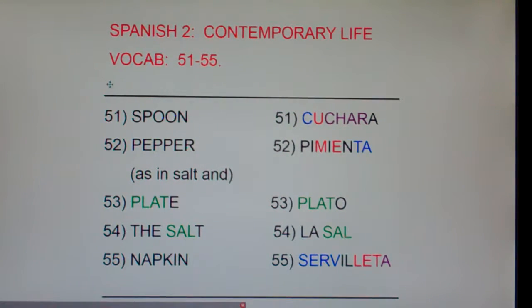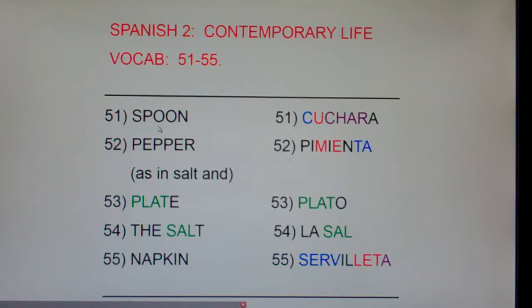All right, Cuchara is Spoon. Now be careful — we just learned that Cuchillo is Knife. We talked about your friend takes a knife and goes all gangster and says, "I'm going to stick somebody, I'm going to stab somebody," and you say, "I can see you need to chill out." Somebody say Cuchillo — Cuchillo. Well, Cuchillo is Knife and it ends in an O. It's masculine. Now say Cuchara — Cuchara.